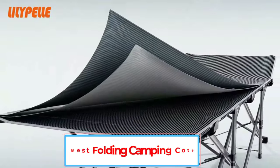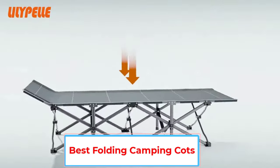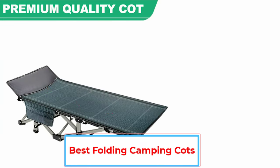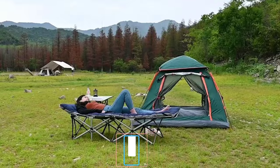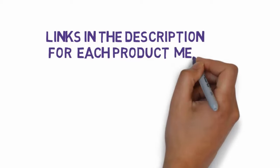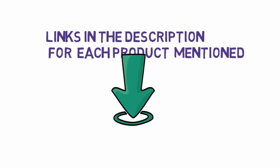Are you looking for the best folding camping cots? In this video, we will look at some of the 6 best camping cots on the market. Before we get started, we have included links in the description, so make sure you check those out to see which one is in your budget range.